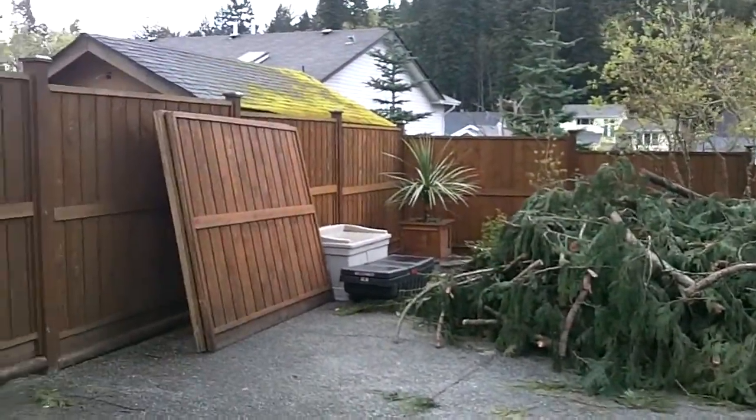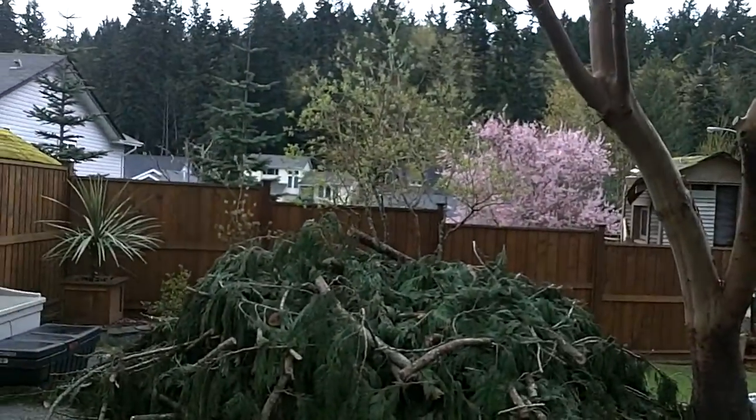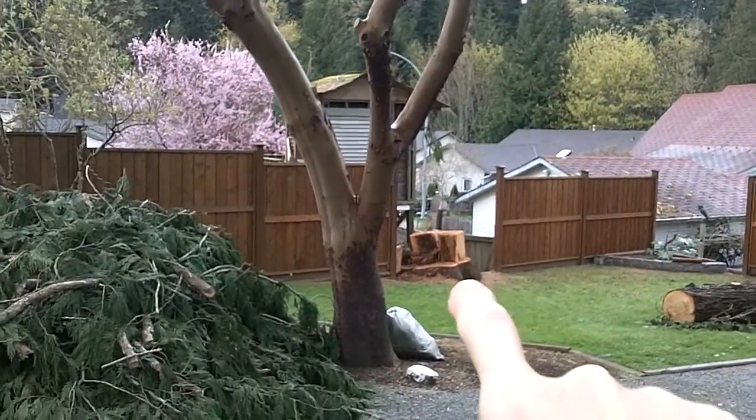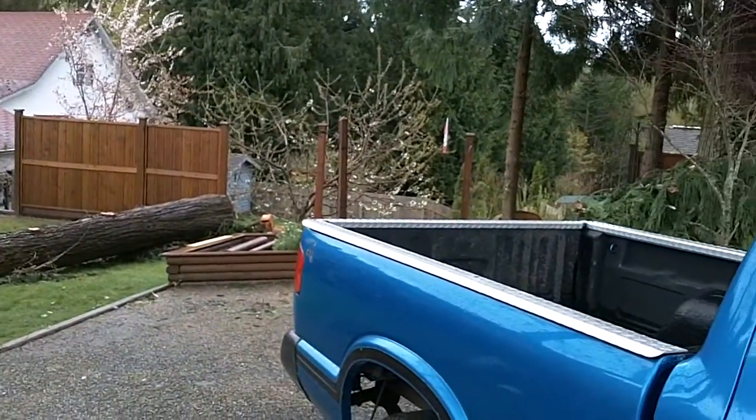And we took — let's see — the tree that was up there is gone. That neighbor's tree is gone. And that's the rest of the tree in there.